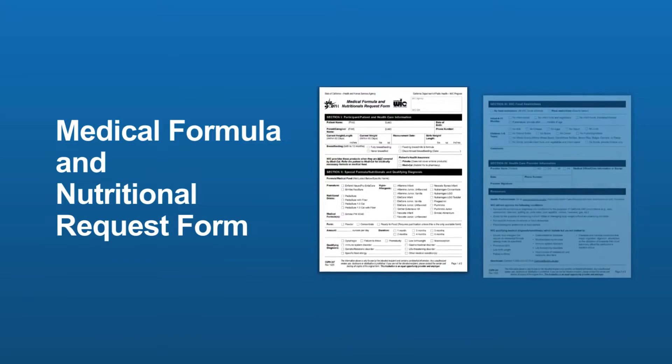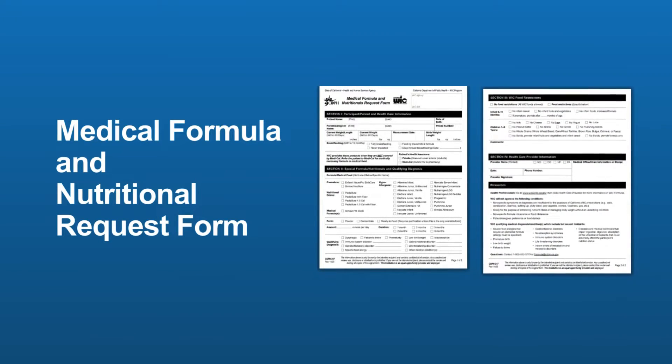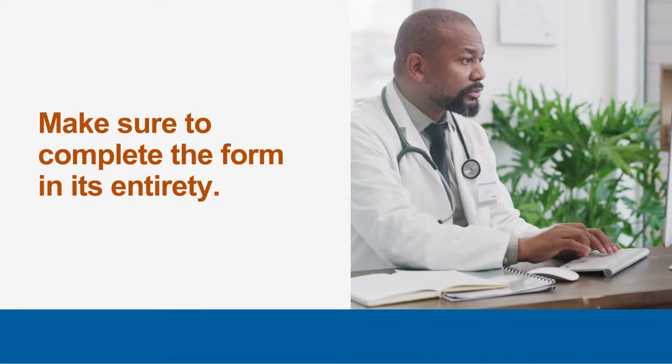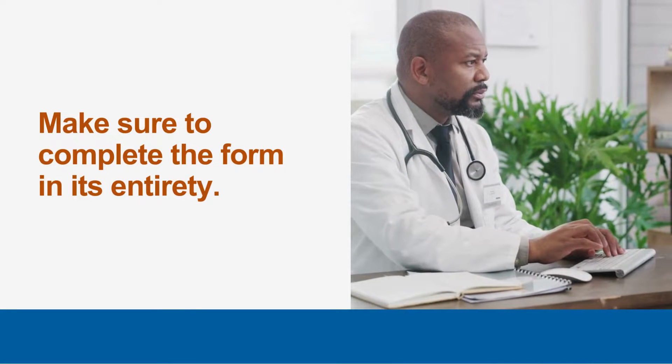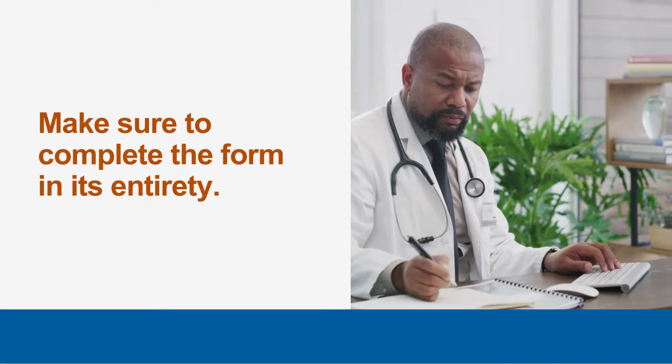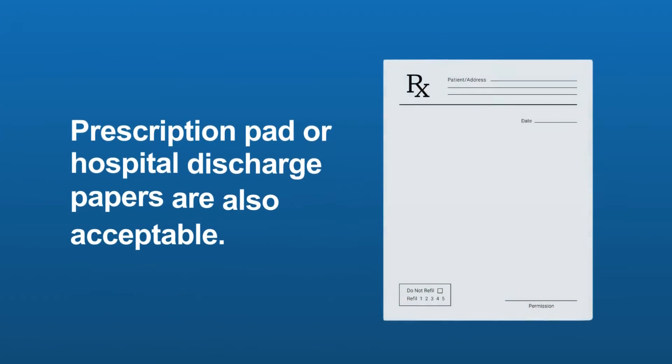WIC has created a new medical formula and nutritional request form for WIC families who are specifically requesting medical formulas and nutritionals, which replaces the previous version of the pediatric referral form. To ensure that your patient receives their prescribed medical formula or nutritional from WIC in a timely manner, healthcare providers should complete the form in its entirety.